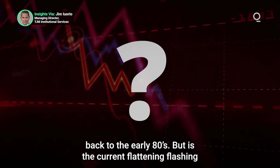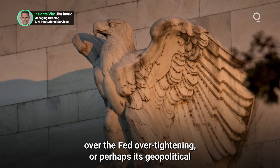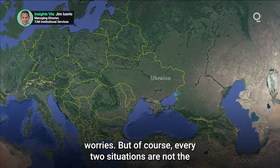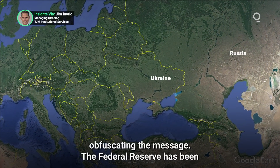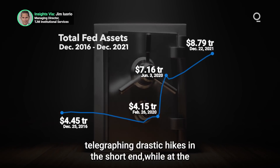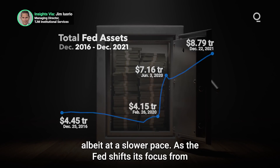But is the current flattening flashing an economic warning? Perhaps there are concerns over the Fed over-tightening, or perhaps it's geopolitical worries. But of course, every two situations are not the same, and this time there are some elements that may be obfuscating the message. The Federal Reserve has been telegraphing drastic hikes in the short end, while at the same time continuing their long-term buying program, albeit at a slower pace.